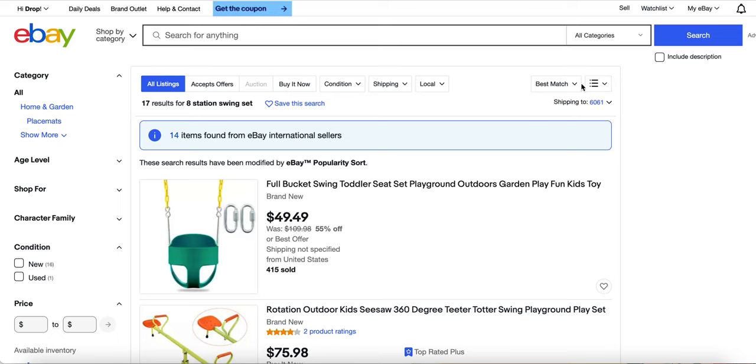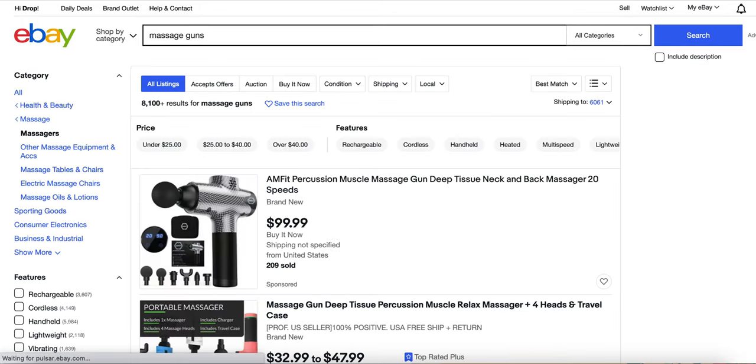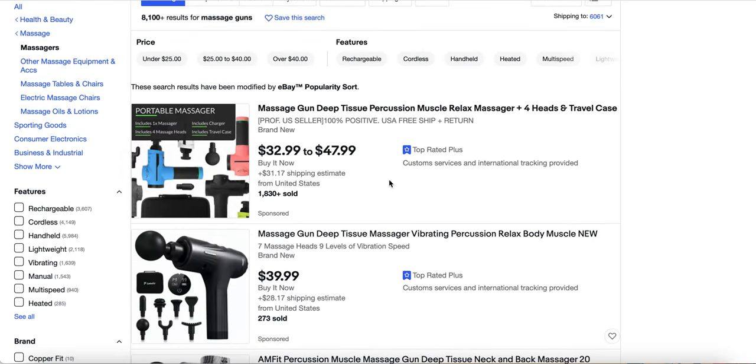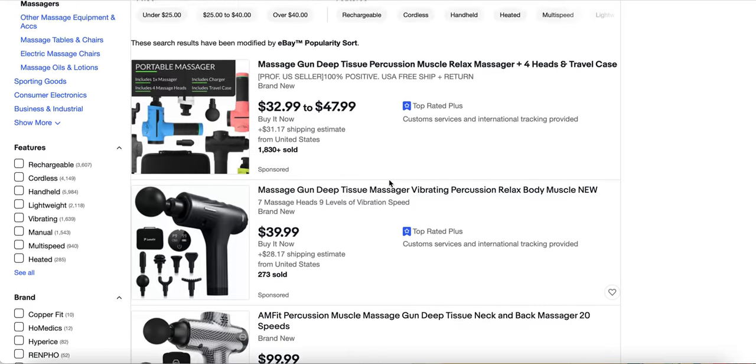Those problem-solving products — for example, massage guns. They've had like 209 sold and they're still selling well, but you're going to have to brand the product if you want to separate yourself from the competition. This was an old winning product.